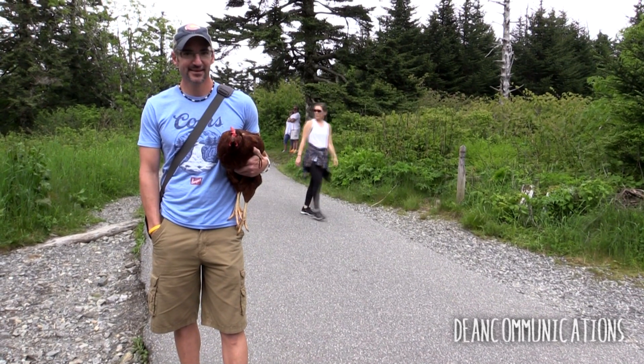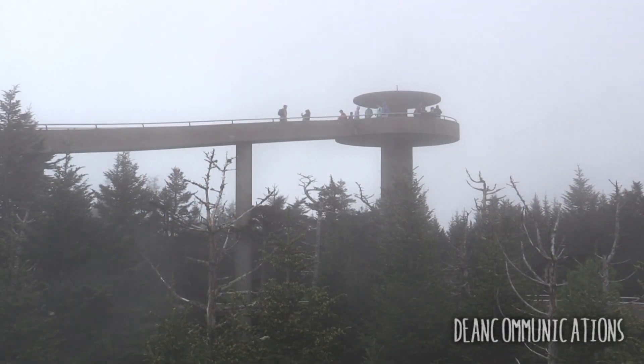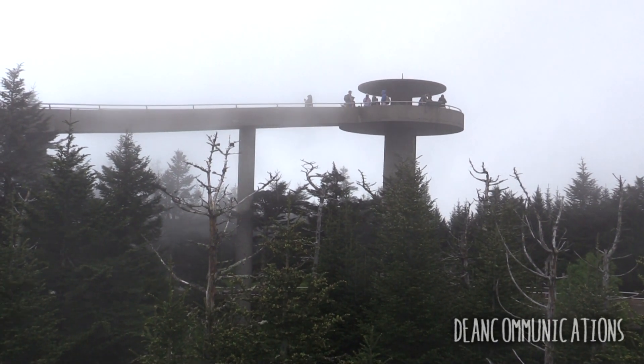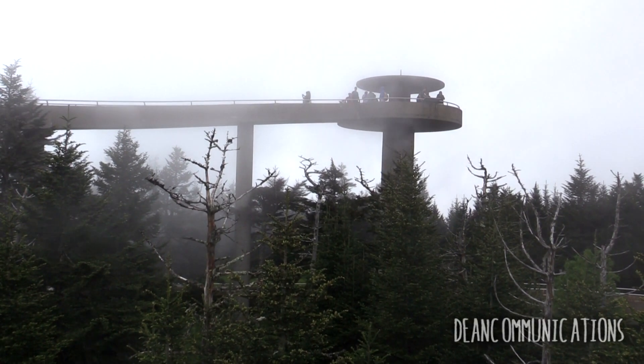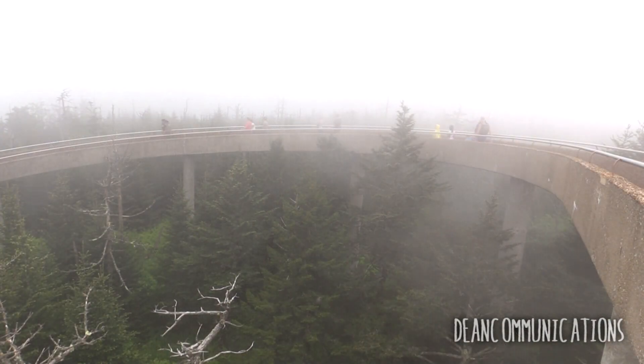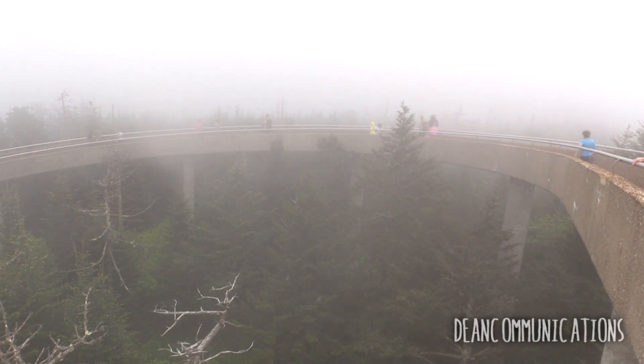On a clear day you can see for up to 100 miles, but clear days up here are sometimes rare. Conditions change quickly — one minute it's bright and sunny, the next it's totally obscured by clouds that envelop the tower. If you're lucky, they'll pass over and the forest will reappear.